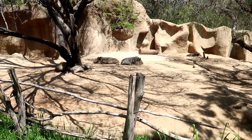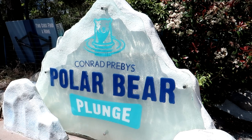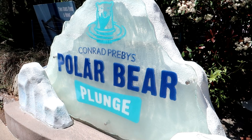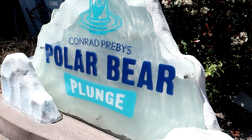Heading on in to Conrad Prebys' Polar Bear Plunge. Katie was telling us on the tour that they've actually done a lot to make the polar bears feel comfortable here - polar bears in Southern California, near the Mexican border. They've done a lot to make sure the polar bears are very comfy. Apparently they never get the water colder than 55 degrees Fahrenheit because if they do, the polar bears are not interested.